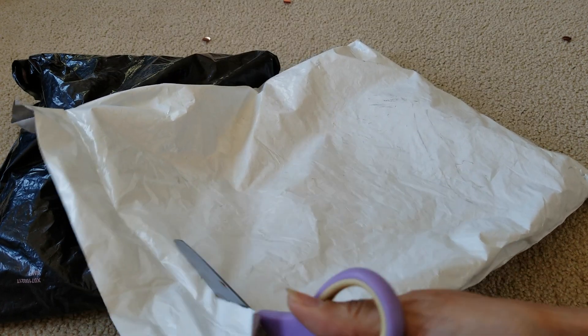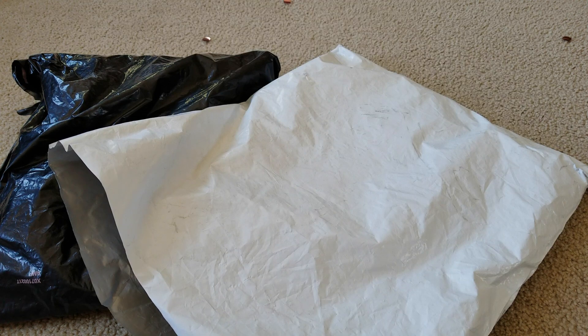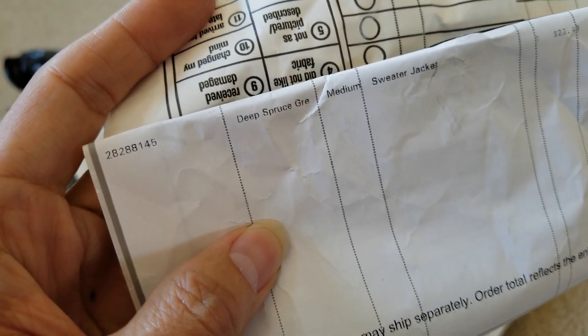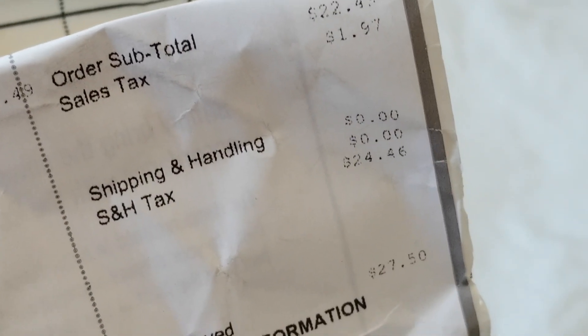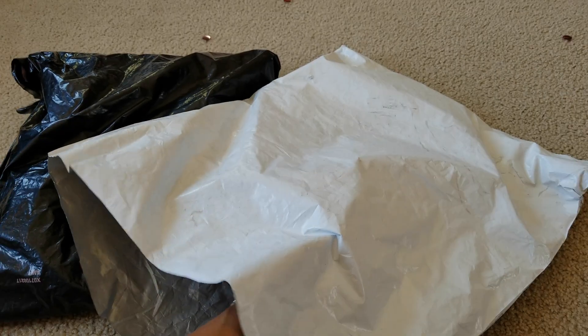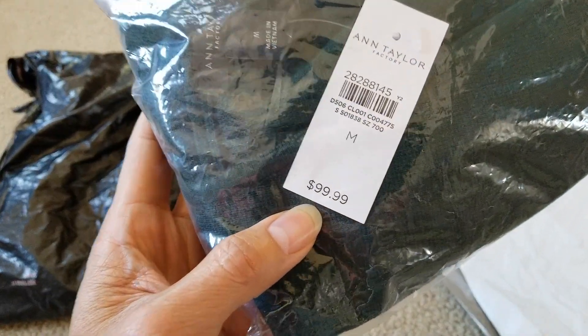So I'm gonna cut this open. Here's the style number and description. The size — it's a sweater jacket. Wow, it's only $22.49, and $0.97 for the tax-free shipping, so the total is $24.46. It says you save $27.50. Let's go and check it out real quick. The original price is $99.99.